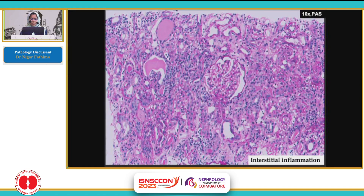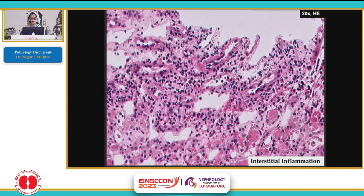At low magnification, there is a normal appearing glomerulus with no thrombi evident. The interstitium shows plenty of blue cells which are lymphocytes, and some plasma cells as well. This is another focus of interstitial inflammation.